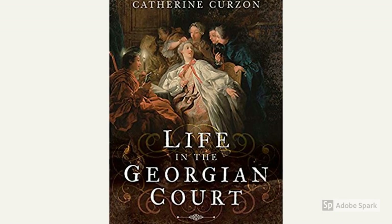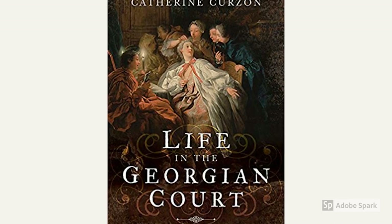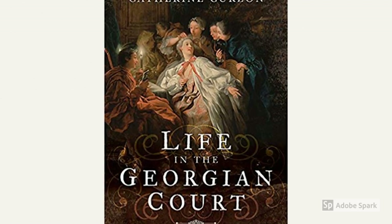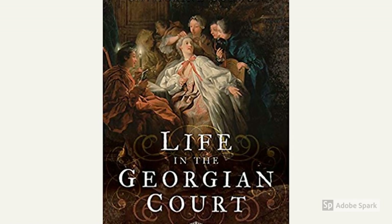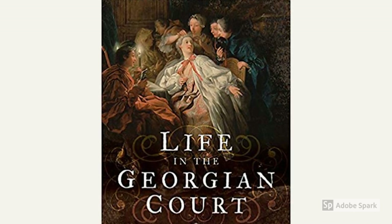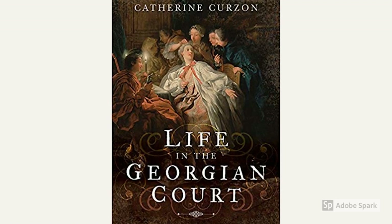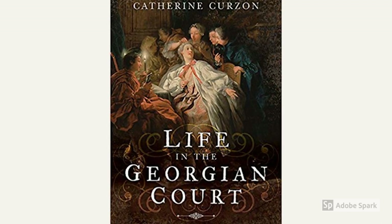Author Catherine states in 'Life in the Georgian Court': 'What do you think of when you imagine the life of a royal child? If you answered privilege, travel, excitement, and a world of wealth and luxury that very few could even dream of, you are probably in the majority. Perhaps you might also picture public adoration, the best education money can buy, and the certainty of a life where those in an exalted position can have anything — let alone anybody.'